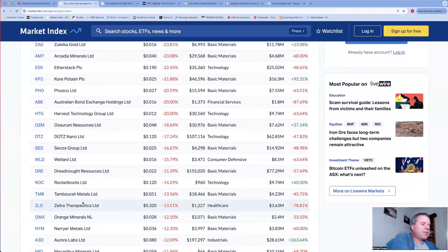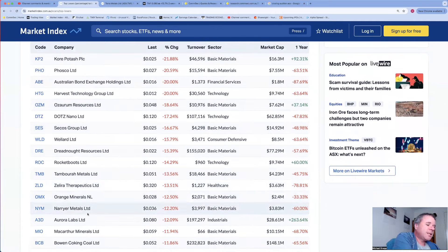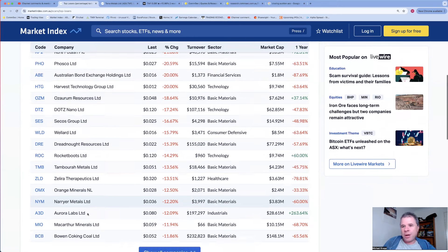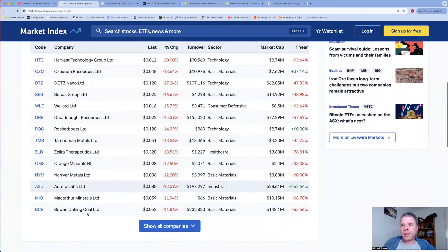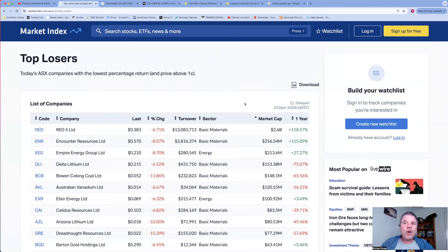Dreadnought had been running up - I'm going to have a look at that as well because it's been popping up onto my screeners. Zilla - I'm going to have a look at that too because they had a really good day about a year ago. Aurora Labs was a bit of a momentum darling not that long ago - about a week ago. Let's have a look at the worst performing companies by market cap.